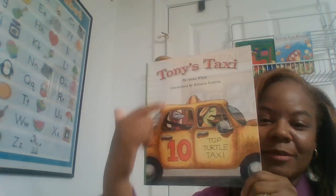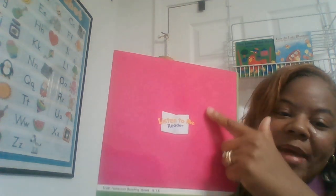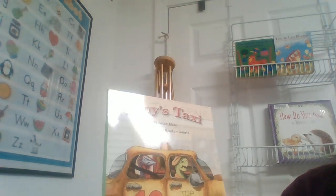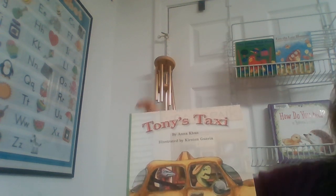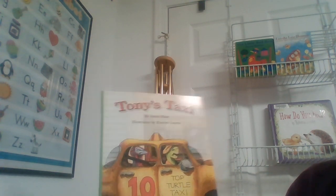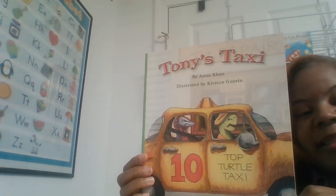Remember that this is what we refer to as the front of the book, and the spine of the book, and the back cover of the book. We always want to acknowledge the author. Here, the author is Anna Kahn, and the author is the person that writes the words in the book or the text. The illustrator is Kirsten Gorin, and the illustrator is the person that draws the beautiful pictures or takes the photographs that we see in the book.